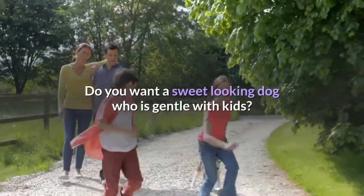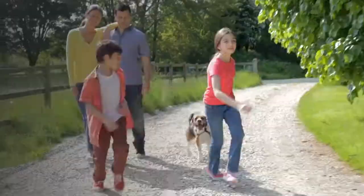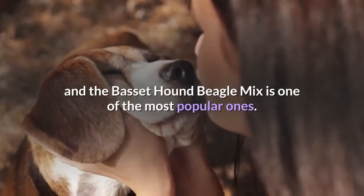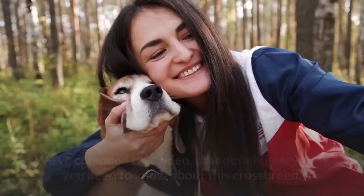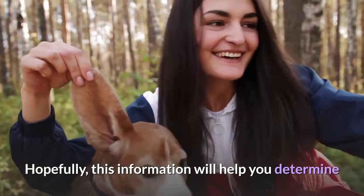Do you want a sweet looking dog who is gentle with kids? A dog who is physically strong and protective of his family? If so, you should seriously consider getting a Basset Hound Beagle Mix. There are many mixed breed dogs available out there and the Basset Hound Beagle Mix is one of the most popular ones. We've compiled this video that details everything you need to know about this crossbreed. Hopefully, this information will help you determine if the Beagle Hound Mix is the right pet or companion for you.